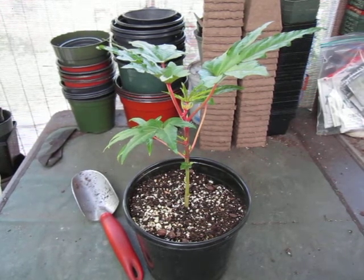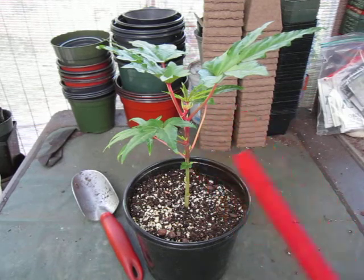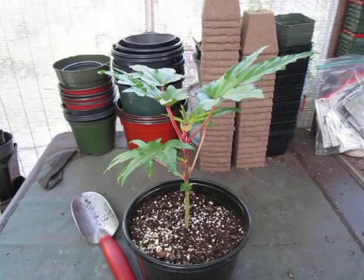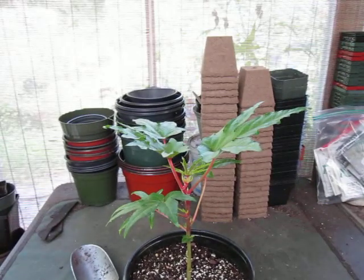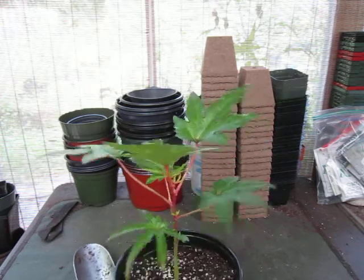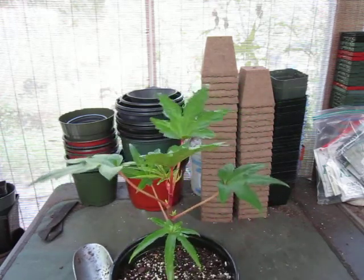Today we're going to be talking about this very, very special plant here. I bet you're wondering what the heck this thing is. Let's get a little zoom action on it — rotate it just a tad to show some leaves. There we go. Isn't that fabulous?